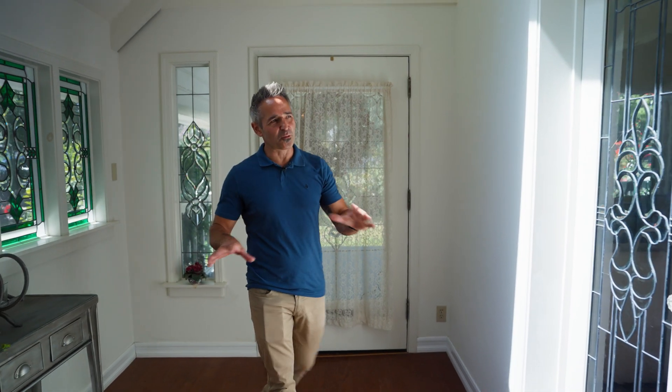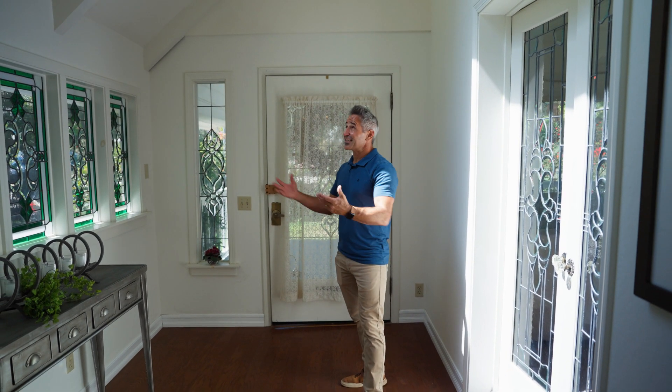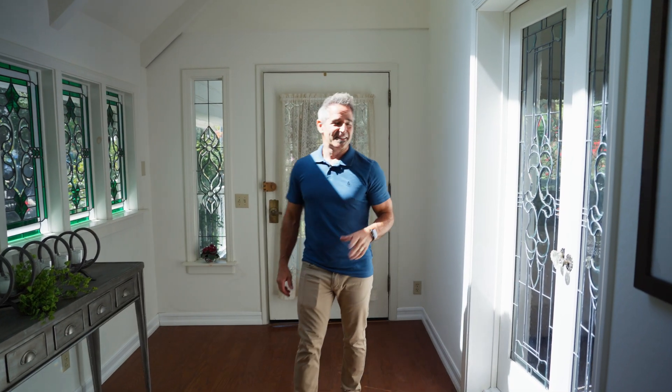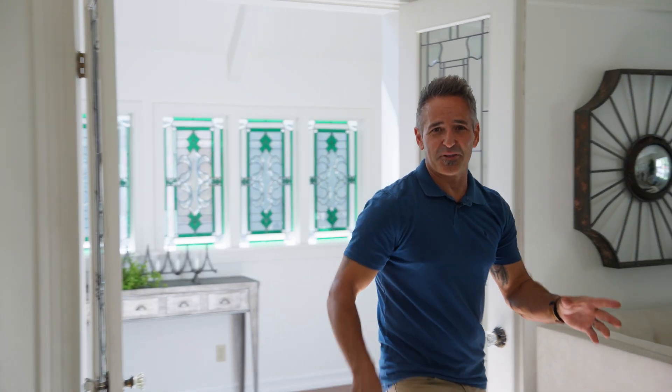First, you're welcomed by the formal entry with this stunning stained leaded glass that lets in all the light. To the left, you have your living room with more leaded glass.